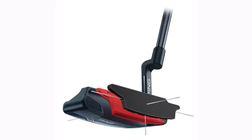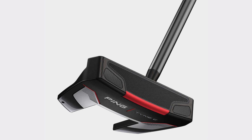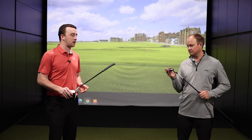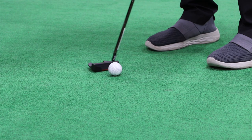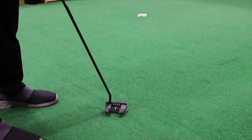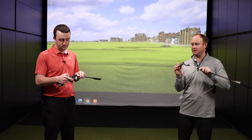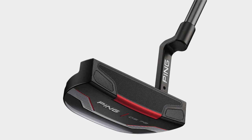Talking on the technology — the dual durometer face insert was introduced with the Sigma 2 for that very soft feel. They've adjusted it a bit: the grooves are a little shallower and uniform depth across the face. The result, as we've mentioned, is a very soft feel. Putting with the Tyne 4, there was very, very little vibration at impact. One other thing I noticed is they've got tungsten weights up front that kind of blend with the face. Those tungsten weights inserted in there are going to help with stability of the putter.